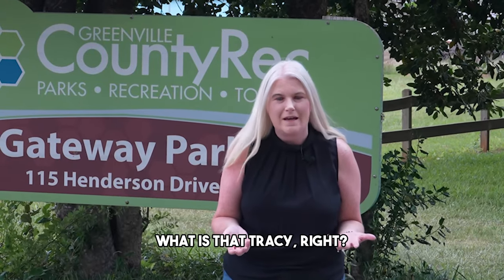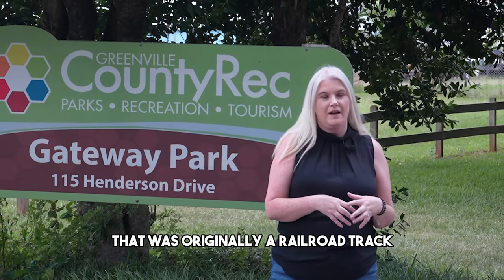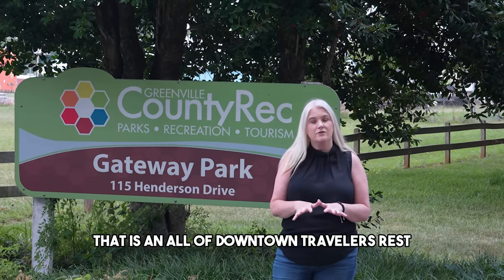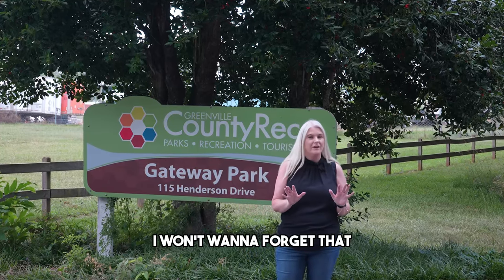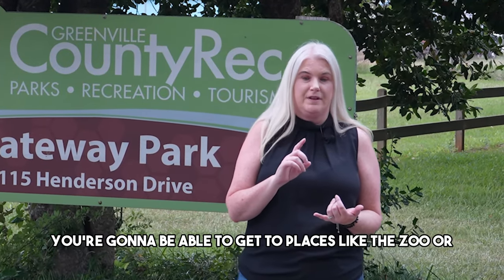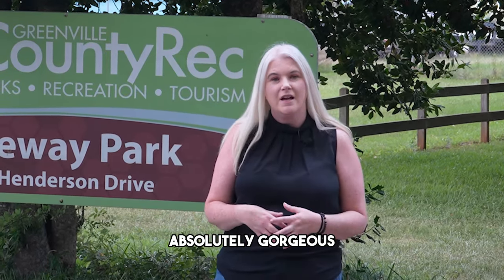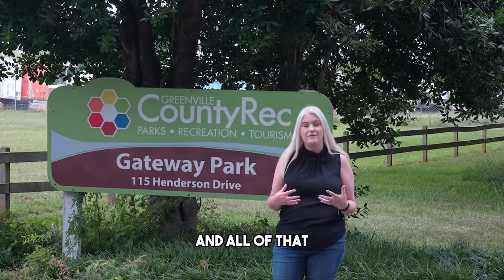So let's talk about the Swamp Rabbit Trail. It's 22 miles that was originally a railroad track, converted by paving it over into a trail that runs through all of downtown Traveler's Rest, into downtown Greenville and Furman University. You'll be able to get to places like the zoo, fun shops, and Reedy River Falls — which is absolutely gorgeous.